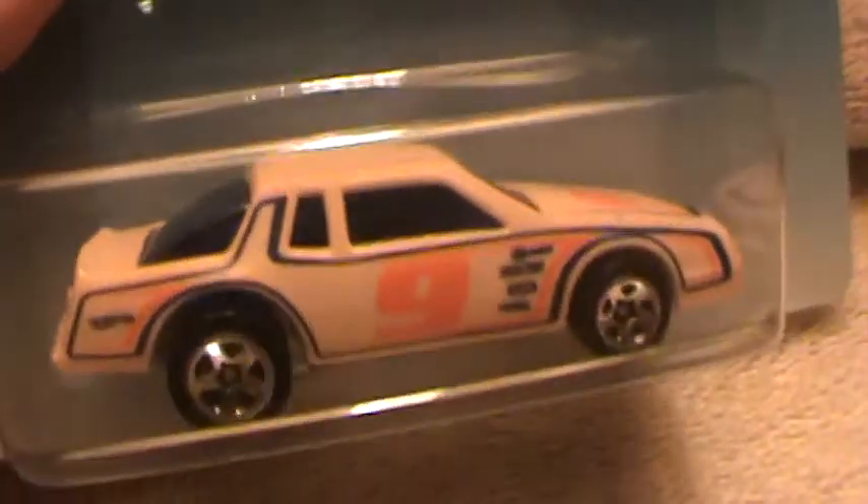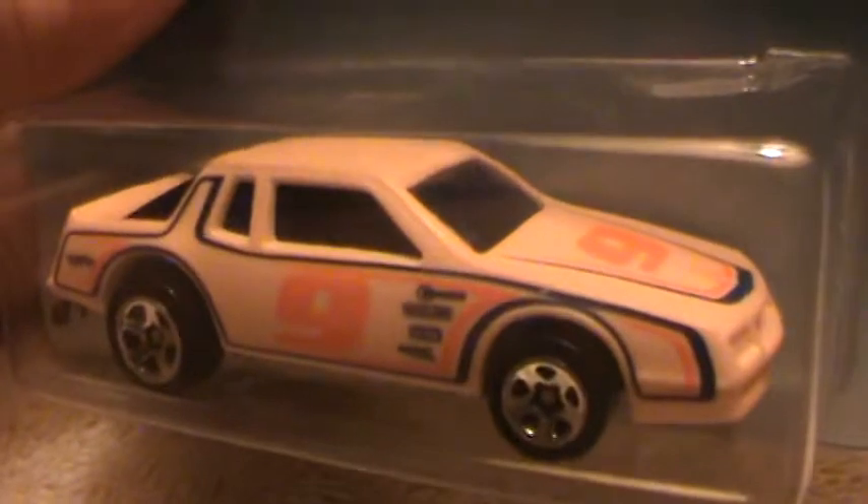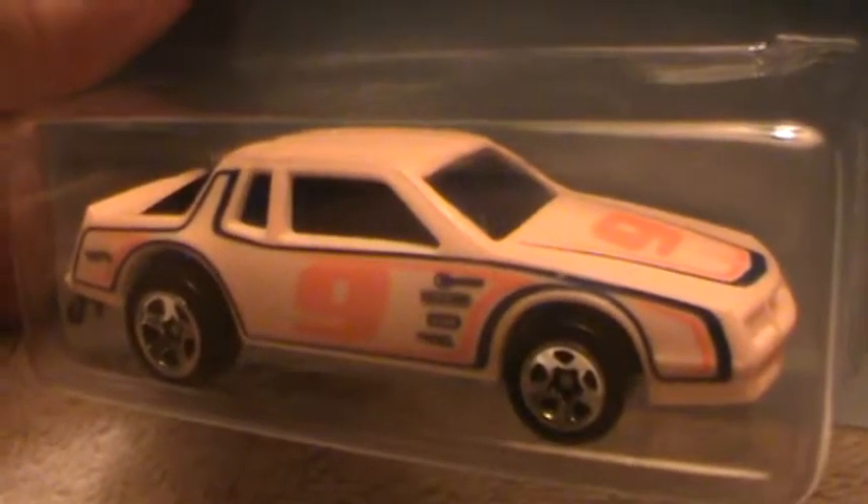By the way, this is a color shifter. Did I make that clear? I guess I did, because if I didn't, I just did.